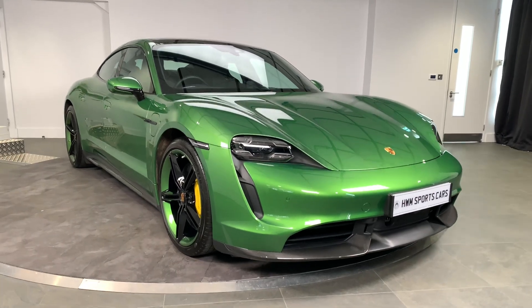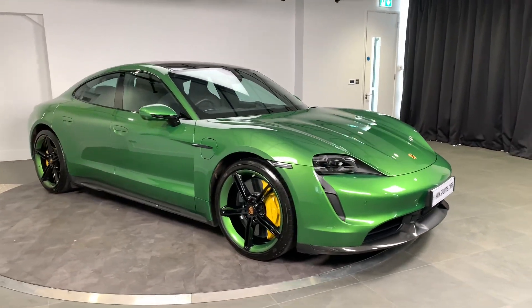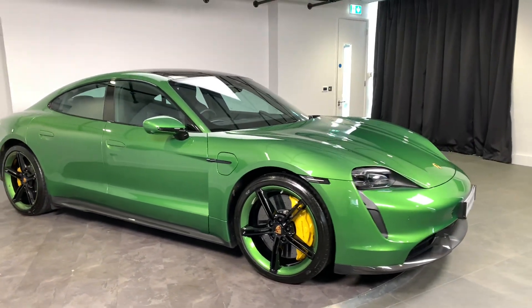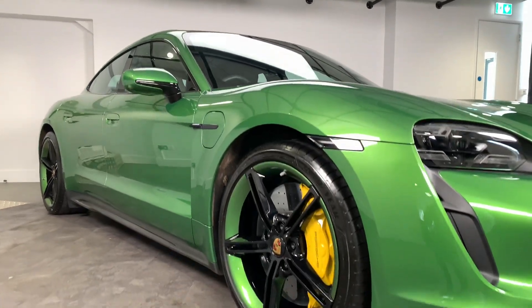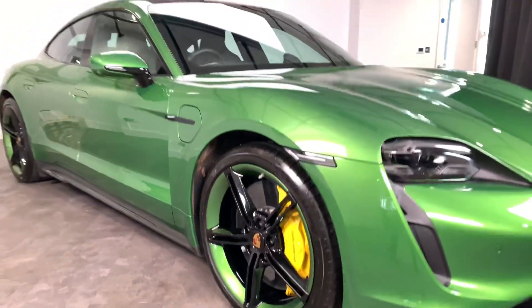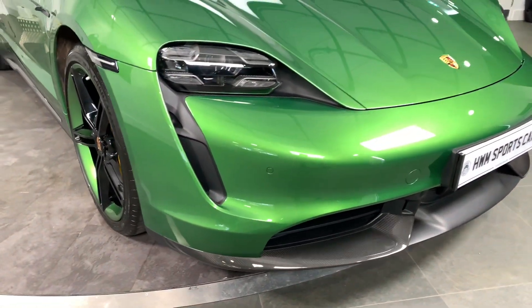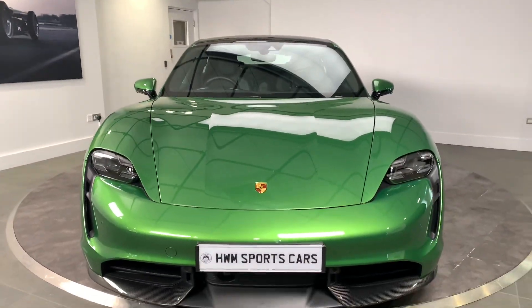Finished in Mambo Green Metallic and sitting on the Mission E wheels, which are gloss black and finished in the exterior color, which does look very good. It does have Porsche's carbon ceramic braking system, so it's got the yellow brake calipers which do work very well with the green. Being the Turbo S, it does have the carbon trim on the front bumper, side skirts, and rear bumper.